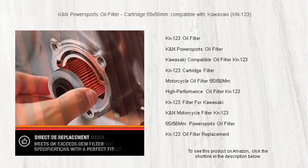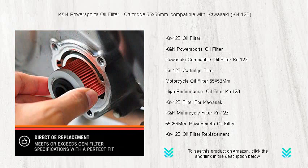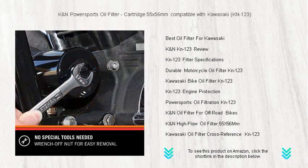Constructed from high-quality materials, it traps harmful contaminants with remarkable efficiency, keeping your engine clean and protected. The K&N's durable design means you can count on consistent performance, even in the toughest conditions.